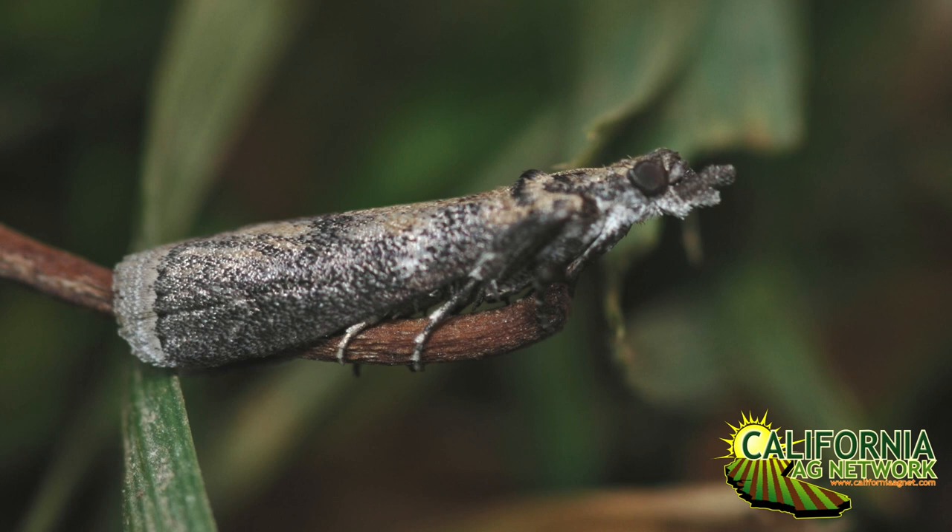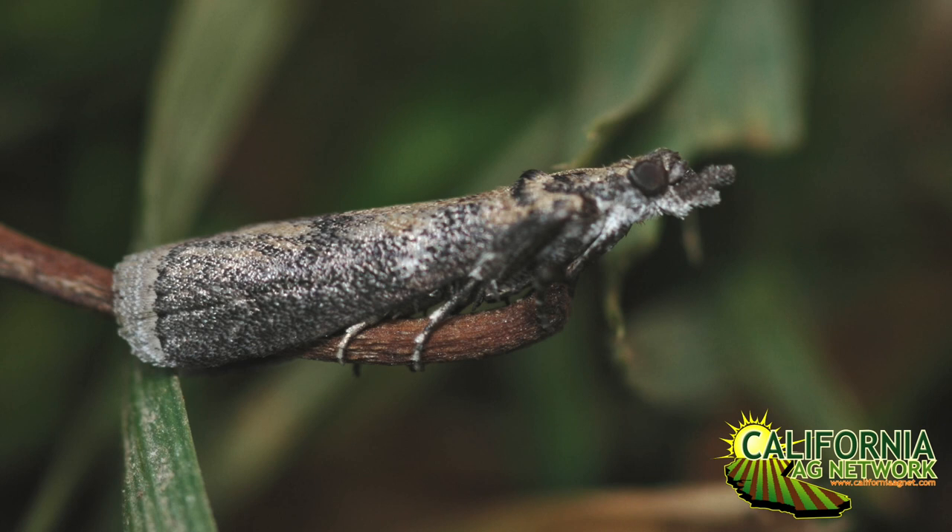Some growers that might be thinking about incorporating it may be concerned — is putting all this pheromone in the orchard going to maybe draw in the pest instead of deterring? We don't want it in the orchard, and there are a lot of neighboring orchards around that are also hosts of this pest. So what do you have to say about that?